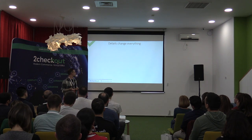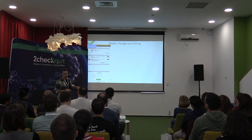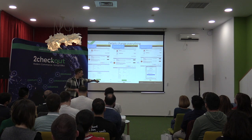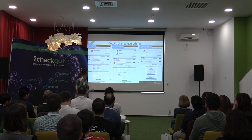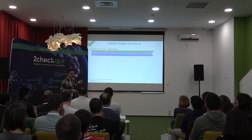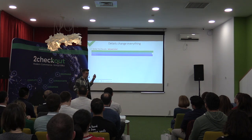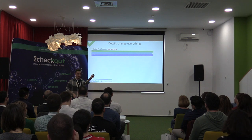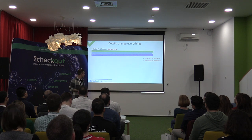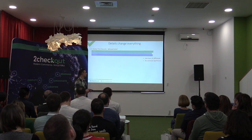The first principle is: details change everything. Recently we were testing three checkout page templates — control, variation one, and variation two. After one month of gathering data, all three variations were break-even, which is kind of the worst thing you can see in an A/B test, because it means you invested two months of development and one month of data gathering to find out absolutely nothing — the difference was so small we didn't have statistical significance. We were ready to admit defeat and move on.